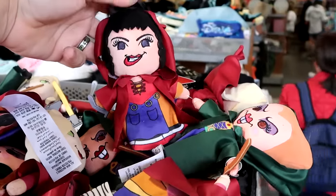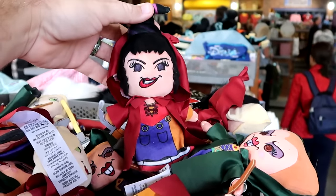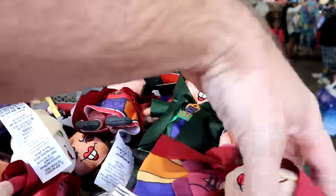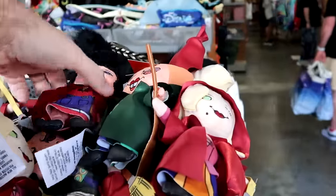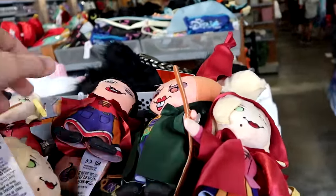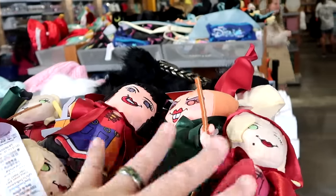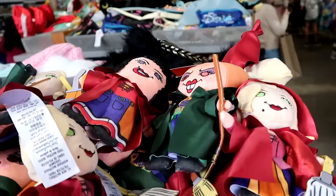They have a great assortment of different plushies, especially from Hocus Pocus. You can purchase all three Sanderson Sisters plushies — they come attached together with their little vacuum and brooms. $14.99 marked down from $40 for all three.